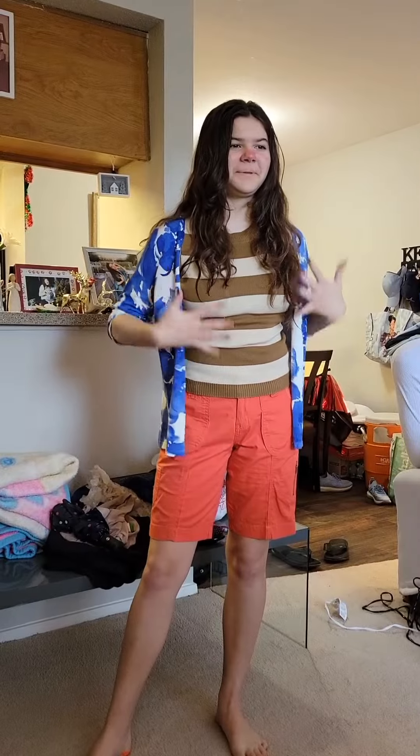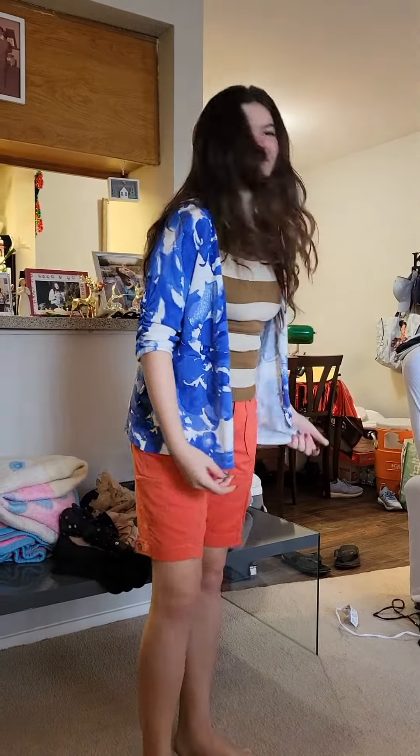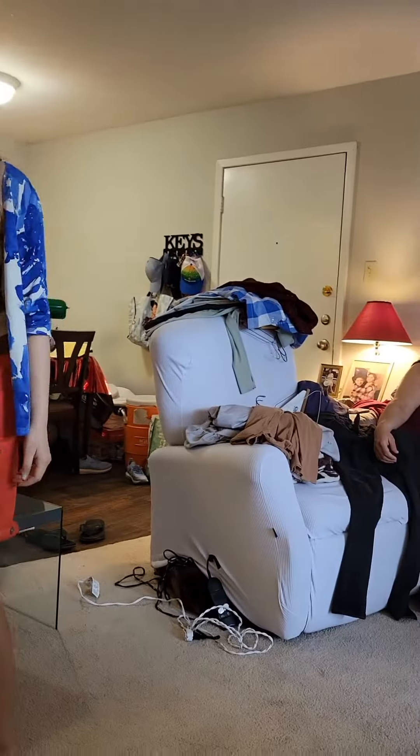Look at the little striped shirt underneath — you can combine it with the shorts and the top. Nice and fancy! Turn around — there you go, so this is our fashion haul look.